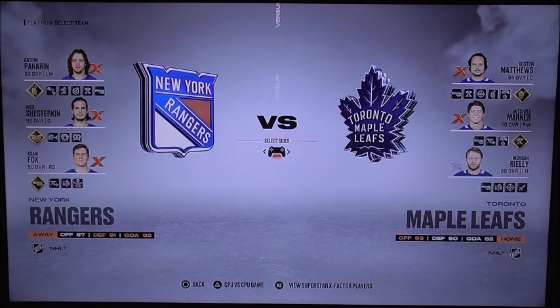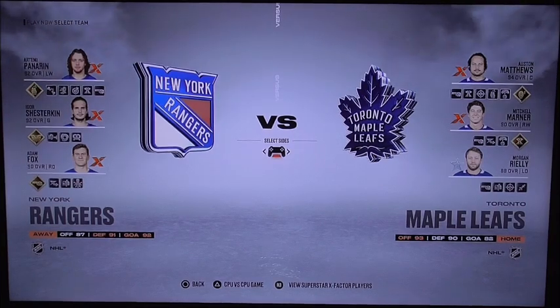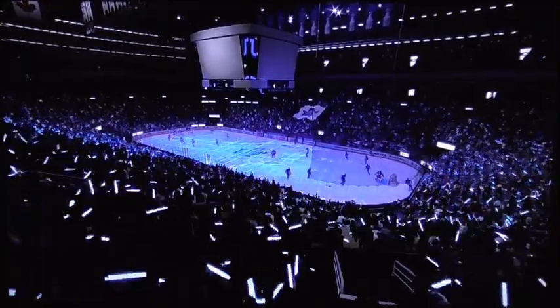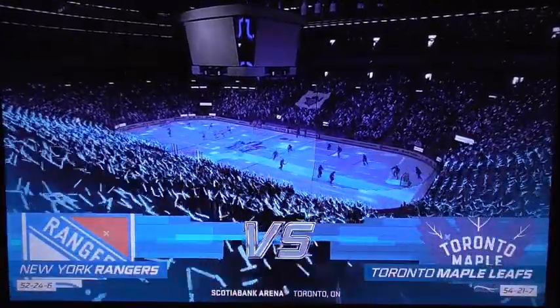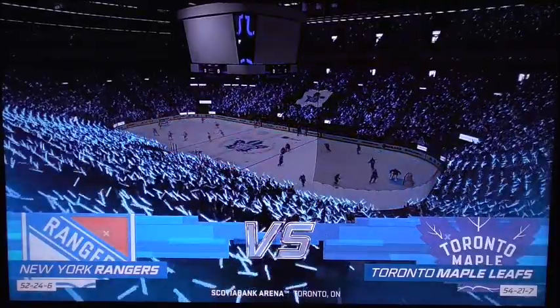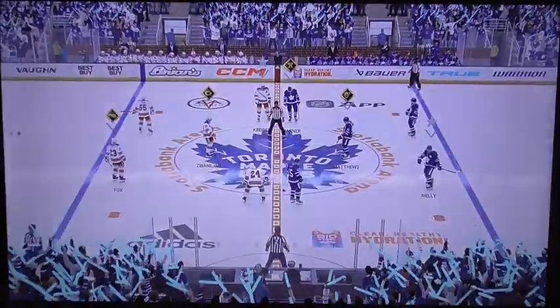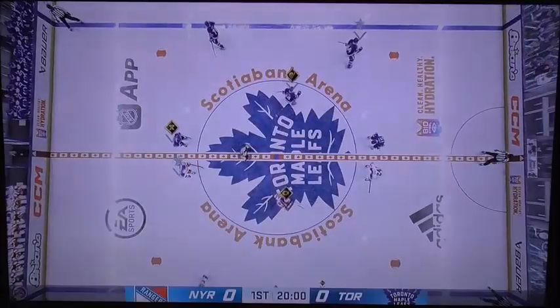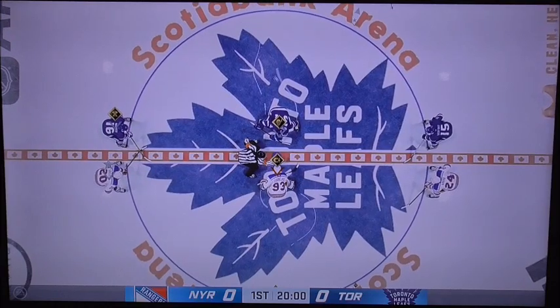We'll send you over to the commentators here at Scotiabank Arena. Let's get the game started. I will be at center ice, and it's game time — let's do it! Hello everyone, OJ along with Meat Phone, this is NHL on EA Sports. Glad to have you with us tonight as we are about to see the Rangers battle against the Toronto Maple Leafs. The puck is about to be dropped and we're ready to go.